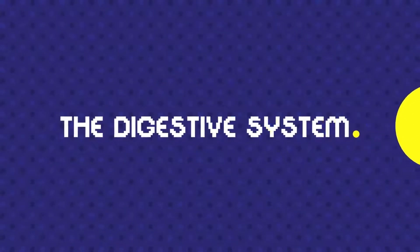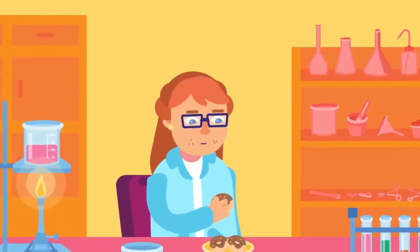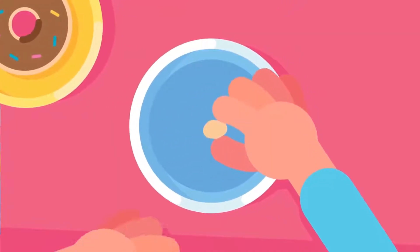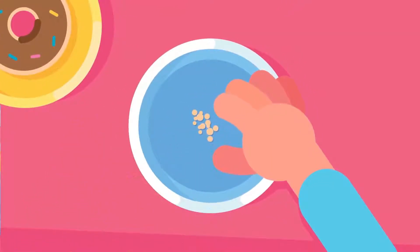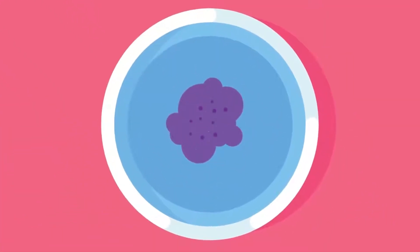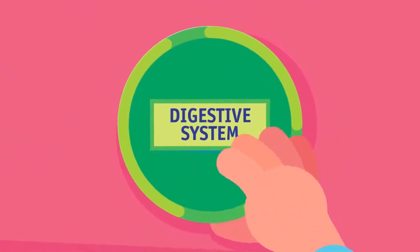The digestive system is a combination of mechanical and chemical actions. Imagine putting your food in a petri dish, chopping it up and exposing it to a bunch of chemicals and microbes. This is what the digestive system does.